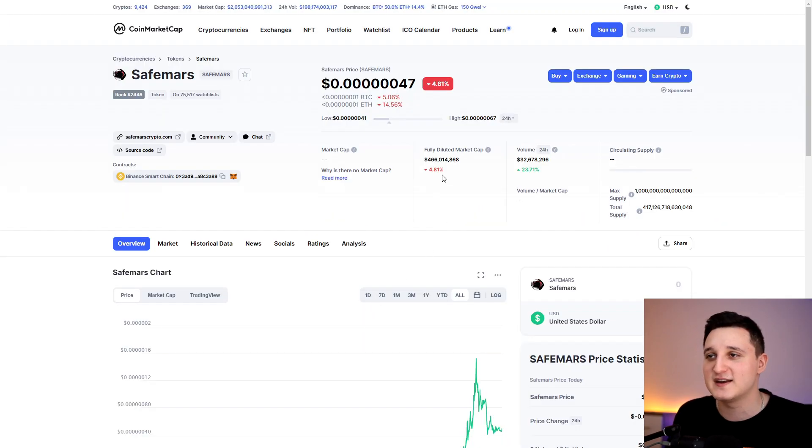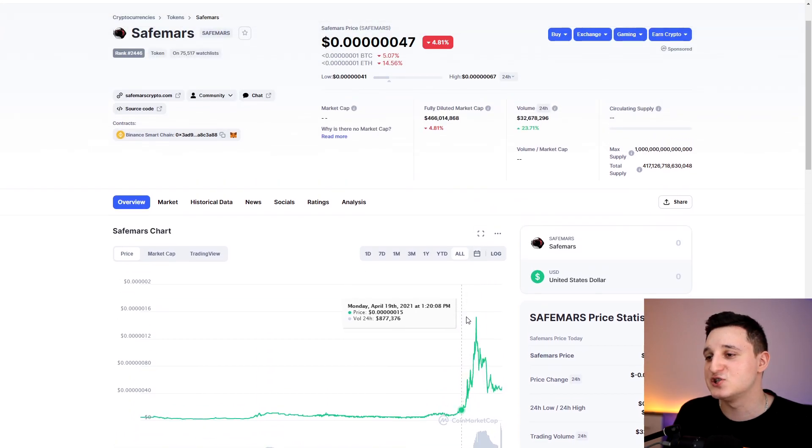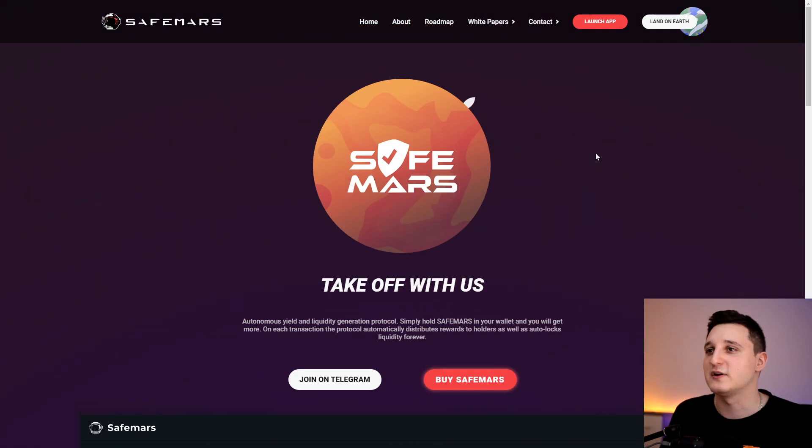Let's go to CoinMarketCap. The fully diluted market cap for this coin right now is 466 million dollars. This coin did have a giant correction, but we're gonna talk about that later on. Pretty cool to see — let's go to the website and see what Safe Mars is all about.